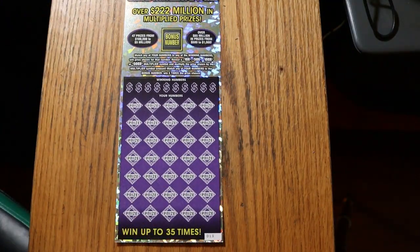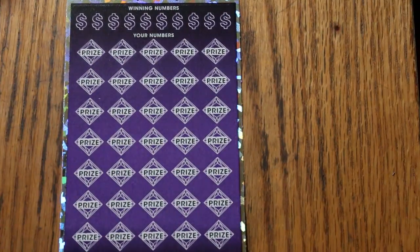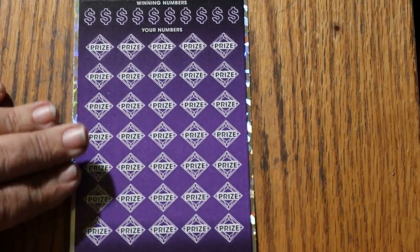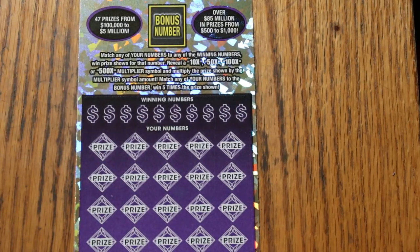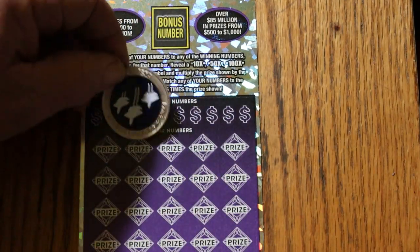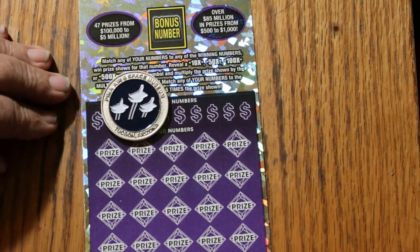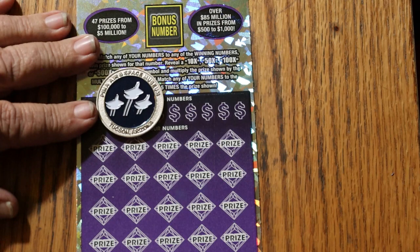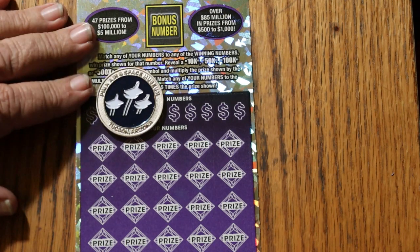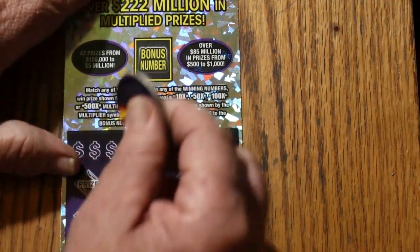We're going to start with ticket 13. We'll get the bonus number first, and today we're going to use a new coin. Arizona color — my channel colors, actually — on one side. And this is a challenge coin from the Pima Air and Space Museum in Tucson, probably the largest air museum west of the Mississippi River. If you've never been and you're interested in aviation, it is highly recommended.